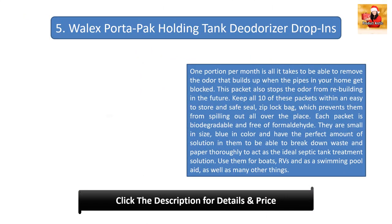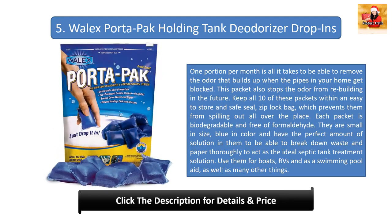Number five: Walex drop-in holding tank deodorizer drop-ins. One portion per month is all it takes to remove odor that builds up when pipes get blocked, and the packet also stops odor from rebuilding in the future. All 10 packets are stored in an easy-to-store, sealed zip-lock bag. Each packet is biodegradable and free of formaldehyde, pre-measured to break down waste and paper thoroughly. Use them for boats, RVs, and as a swimming pool aid, among many other things.